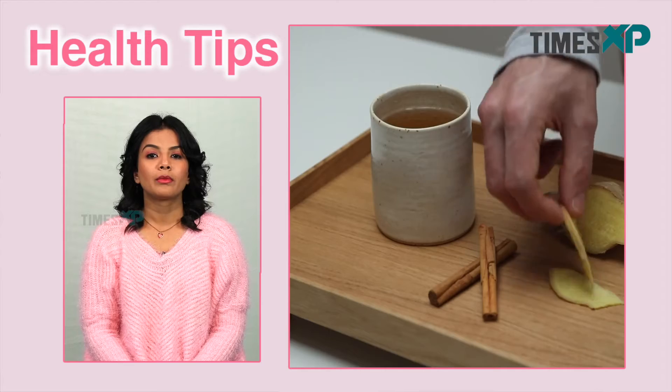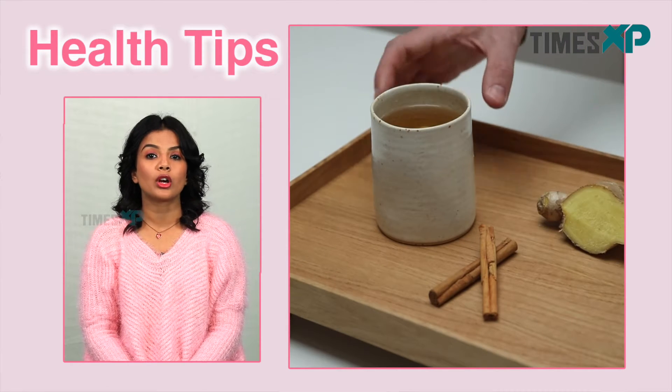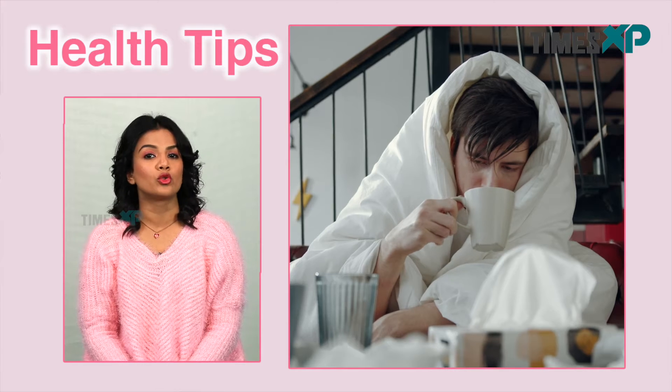Talking about some benefits of ginger tea — ginger tea is great for nausea relief. Of all ginger's potential benefits, nausea relief is probably its most well known. Many people reach for ginger chews, ginger ale or ginger tea during a bout of stomach flu or motion sickness.